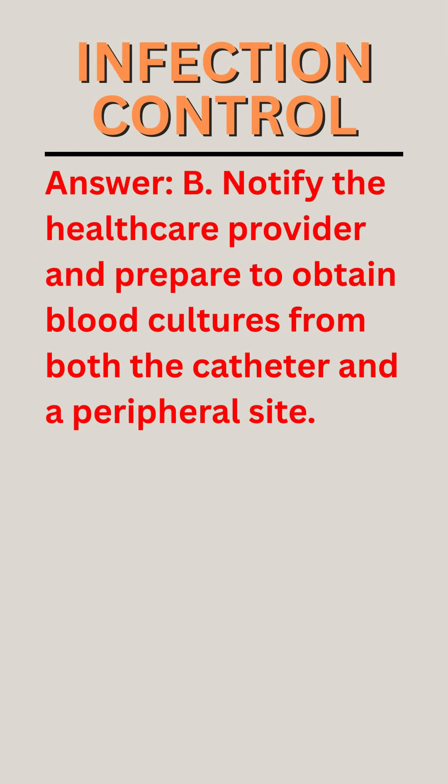Answer: B. Notify the health care provider and prepare to obtain blood cultures from both the catheter and a peripheral site.